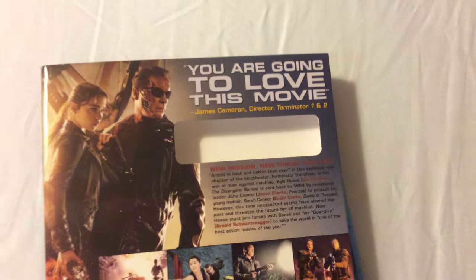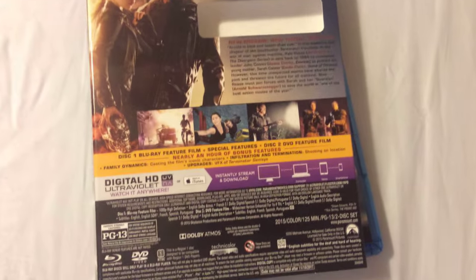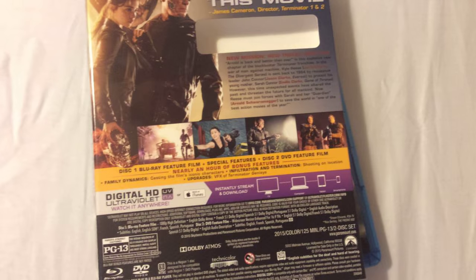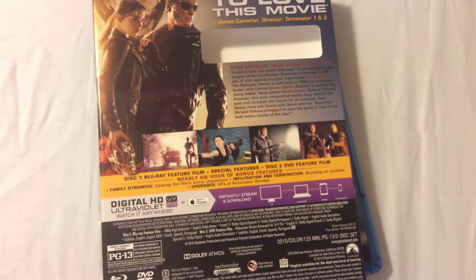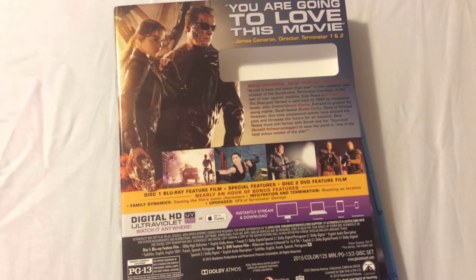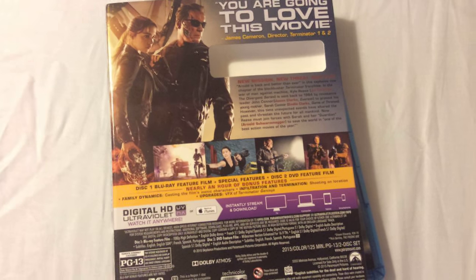You are going to love this movie. It has a lot of great special features. You don't get a commentary track, but you get three featurettes that are nearly an hour long. It shows you some great behind-the-scenes footage with interviews with the cast, the director, and of course Arnold Schwarzenegger.